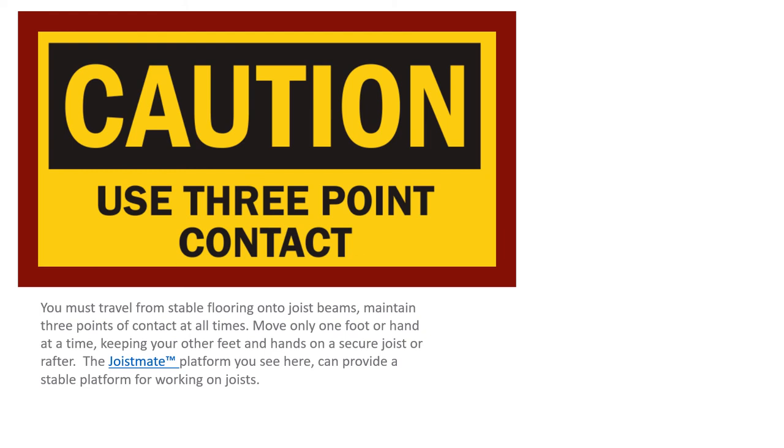Three points of contact — not access, contact. You must travel from stable flooring to a joist or, most importantly, using your joist mate with three points of contact at all times. If you've got a flashlight or a tube in your hand for expelling or extracting insulation, you're very limited. You must maintain three points of contact. The joist mate and working platforms are mandatory, protocol, and essential. Do not be in an attic working it if you don't have them.